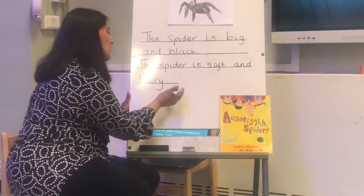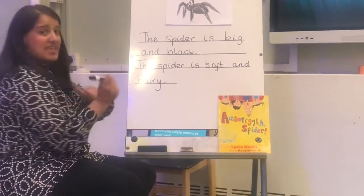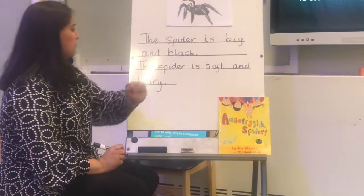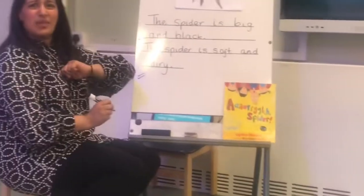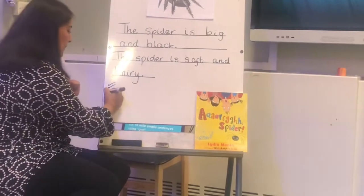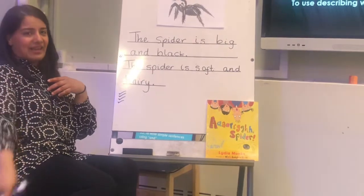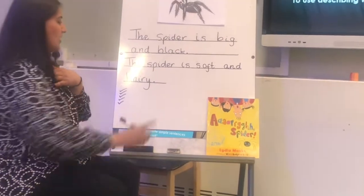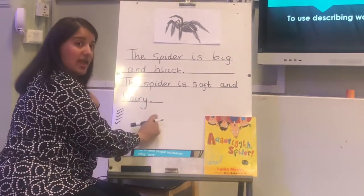What comes at the end of the sentence? Full stop! Have I remembered my capital letter? Yes, I have — give myself a tick. Have I remembered my finger spaces? Yes, I have — give myself a tick. Have I remembered to write on the line? Yes, I have — give myself a tick. Have I remembered my full stop? I have. And have I remembered my conjunction 'and'? Yes, I have — give myself a tick. Let's read that sentence one more time: 'The spider is soft and hairy.'